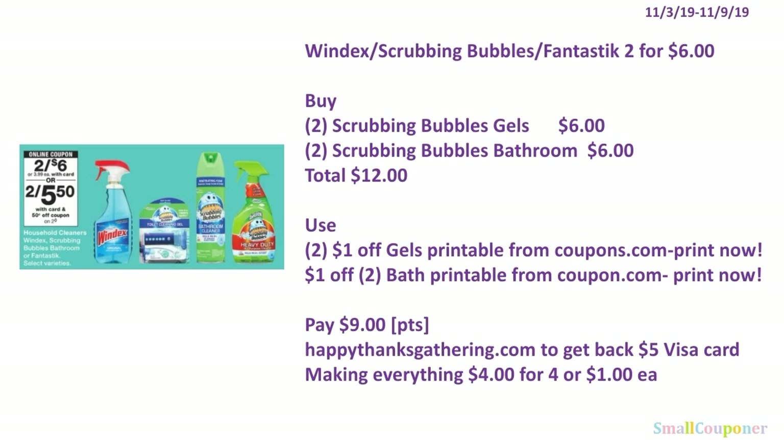Household deals. The Windex and Scrubbing Bubbles are fantastic — they are 2 for $6. You'll get 2 Scrubbing Bubble gels at $6 and 2 Scrubbing Bubble bathroom items for $6, for a total of $12. Use 2 of the $1 off gel printables from coupons.com and 1 of the $2 off bath printable from coupons.com. You'll pay $9, and you can use your points — this is neither a buy nor spend deal.